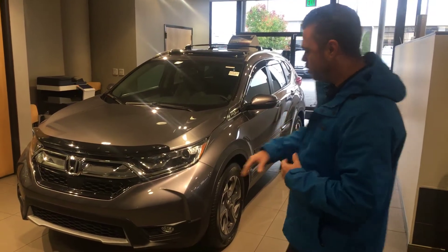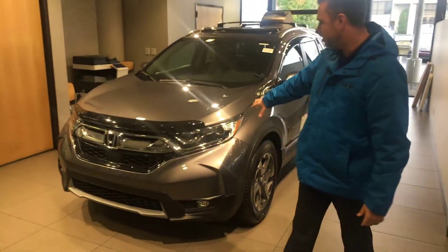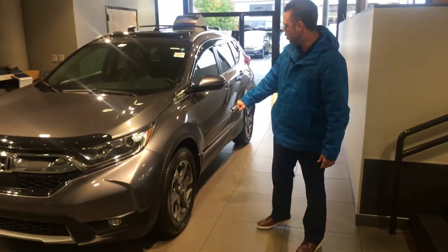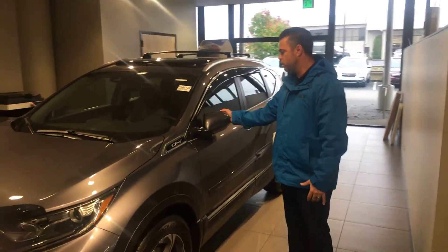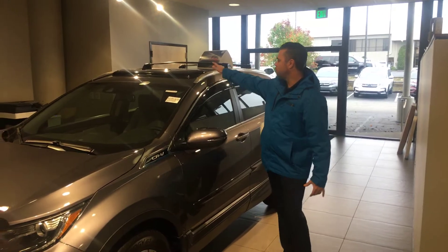The EXL will come standard with your fog lights, as well as your LED lights, 18-inch alloy wheels, turn indicators in those side view mirrors, as well as a breakaway power moonroof.